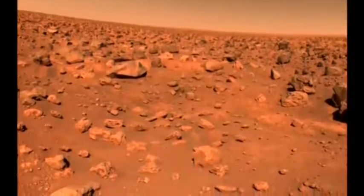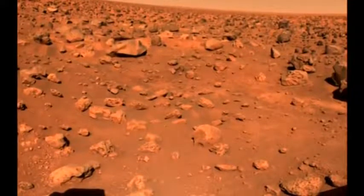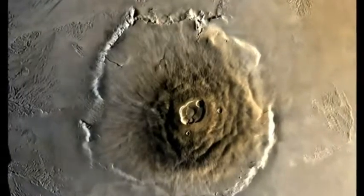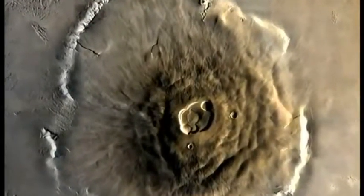Mars has turned out to be a rocky desert. Even though it's much smaller than the Earth, it has some very dramatic terrain. This is Olympus Mons, the largest volcano in the solar system. It's about the same size as the state of Arizona.